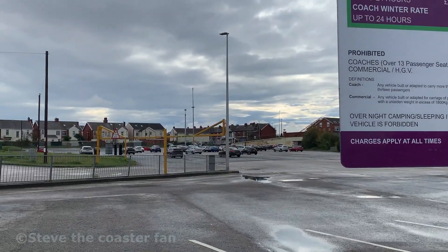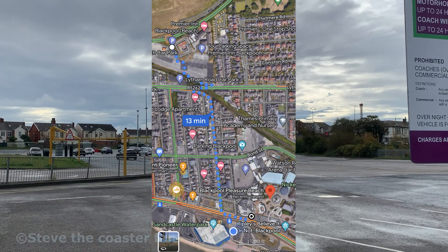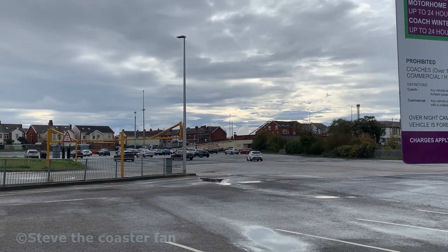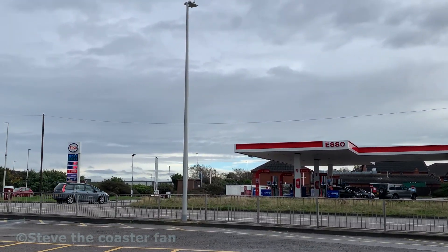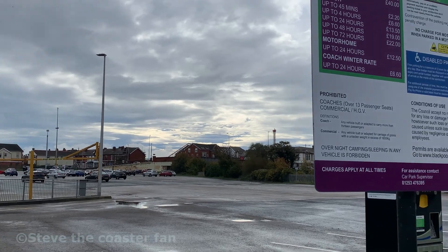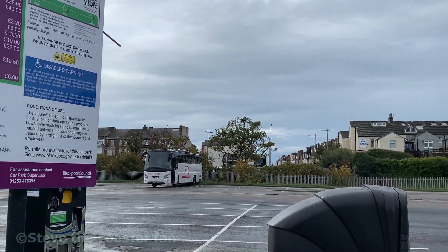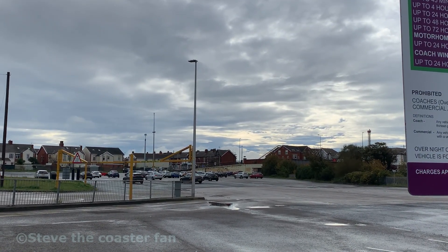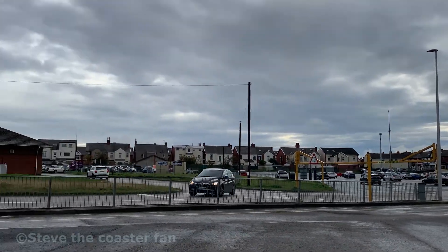I'll show you a Google Maps walking time on screen now of how to get from here to the Pleasure Beach or Sandcastle - it is about a five to seven minute walk. I'll also show you a few other car parks nearer to the Pleasure Beach, including one by Sandcastle and some on the opposite side of the road. You've also got on-street parking which is free, and other residential roads which are free, but some are resident parking only.